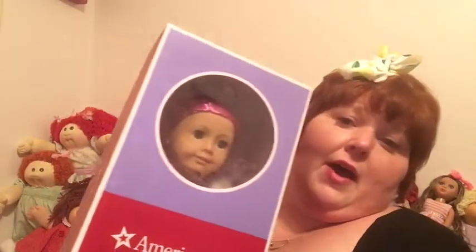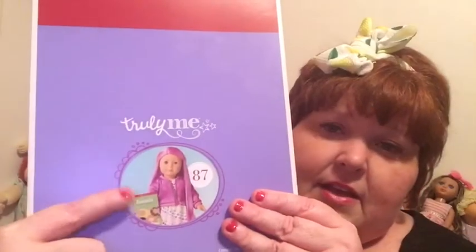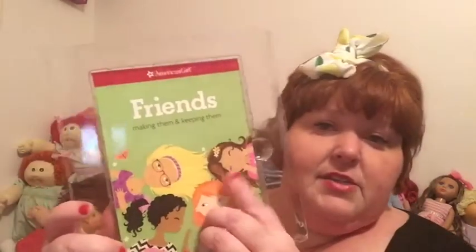Number 87, the girl with the pink hair — so I got her. I'm going to unbox her for you guys right now. So yeah, I got Truly Me number 87 right here. She's super cute and they come with a book. This one is about friends — making them and keeping them. So we will put that right here.